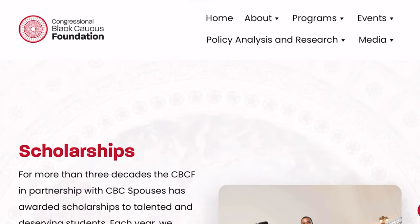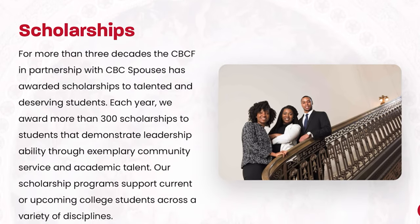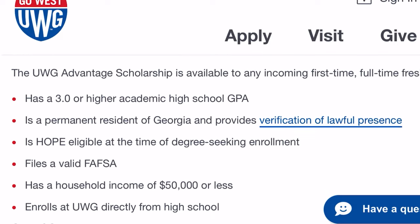I didn't just become a Resident Assistant for the free housing — I truly loved it, loved my residents and the events I put on. I'm trying to give you all the sauce to make college as stress-free financially as possible. I also received scholarships from CBCF — the Congressional Black Caucus Foundation — for about three years, and an airline scholarship for two or three years through a parent who worked in the airline industry. I really tried to maximize my earnings to get a refund check, which I did.